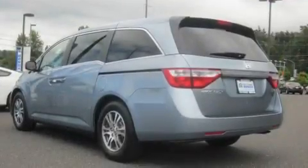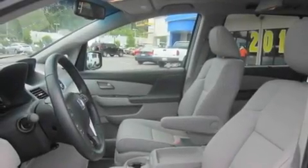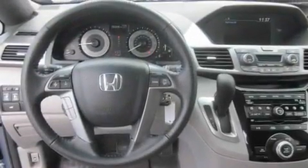Its top features include a sunroof, heated seats, steering wheel mounted controls, a DVD video player, premium wheels, tinted glass, a rear window defroster, a CD player, and cruise control.